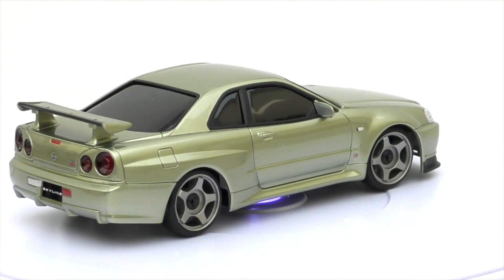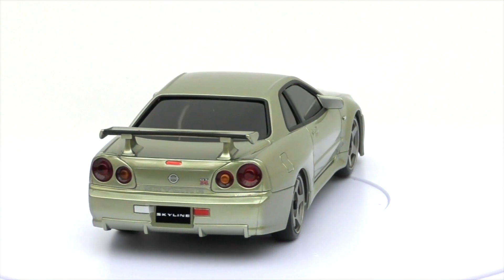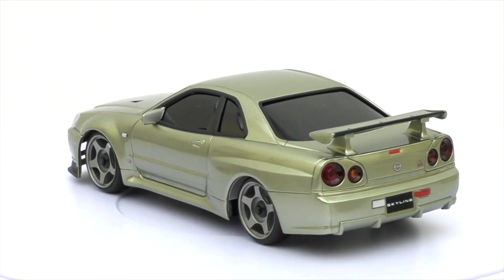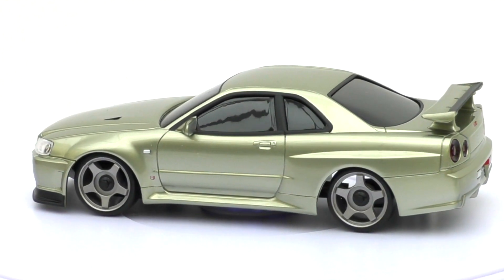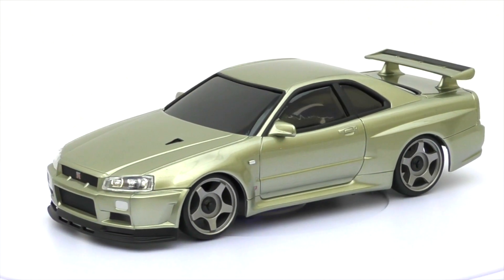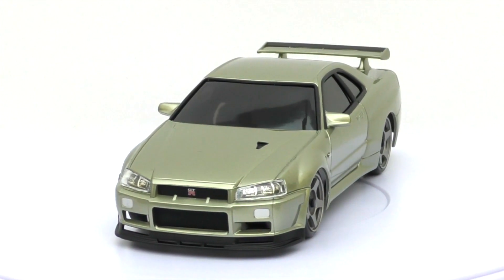Another beauty that never made it on the display stand — this is a Nissan Skyline GTR R34 V-Spec, and this one is in jade. I got this for the color because I thought that's pretty different. I like the way it shines — you don't see many Mini-Zs in that color, and as far as I know there's no other Mini-Z in that color.